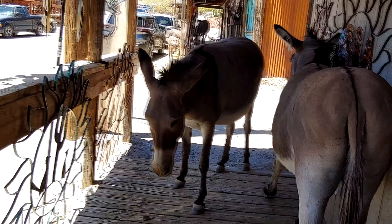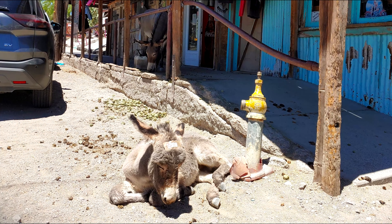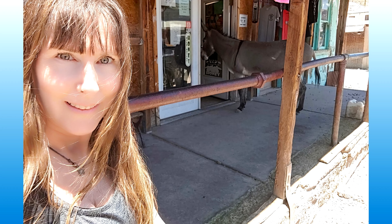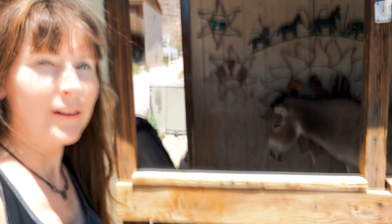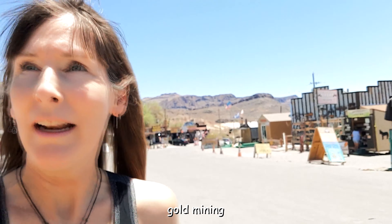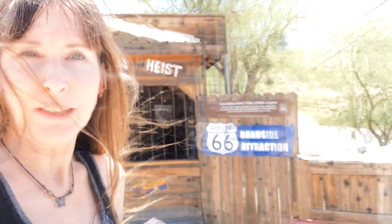In Oatman, where the donkeys — the burros — are waking up. I am in the super cute, historic — I'm assuming this is a mining town — of Oatman. This town is famous for the donkeys on the road, which yeah, I've seen a bunch. Behind me I think is the newer stores. This here, I think, is so beautiful.